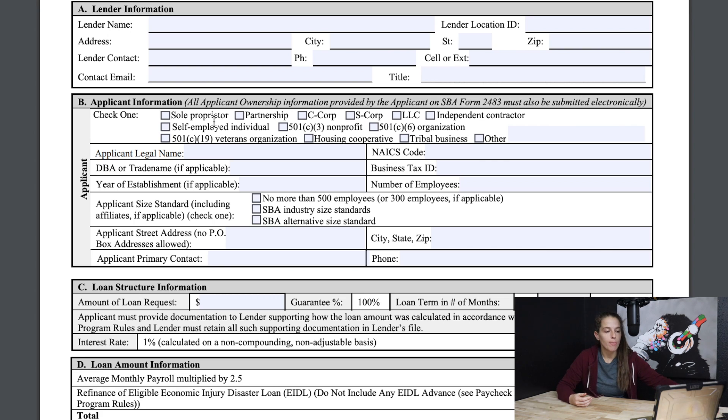Once you input your lender information, scroll down to the applicant information section — this is pretty much redundant from the application we just filled out. You'll want to start by selecting which business option applies to you: if you're an independent contractor, gig worker, or 1099 worker, you would put self-employed individual, independent contractor, or sole proprietor depending on which applies. If you have an LLC, you'd put whether it's an S-Corp, a C-Corp, or an LLC.